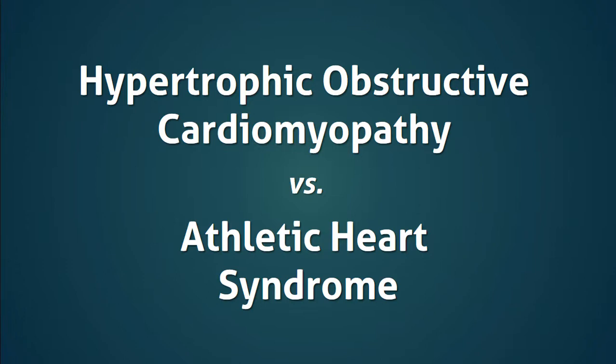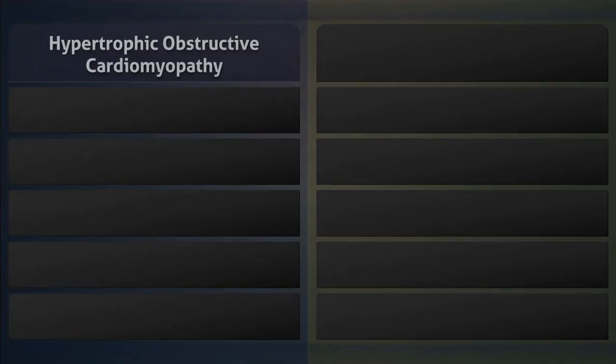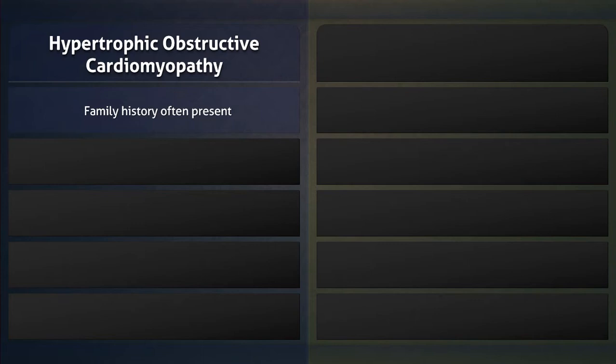This lecture compares hypertrophic obstructive cardiomyopathy with athletic heart syndrome. Patients with hypertrophic obstructive cardiomyopathy often have a family history of the disease, since it is a genetic condition with an autosomal dominant inheritance.